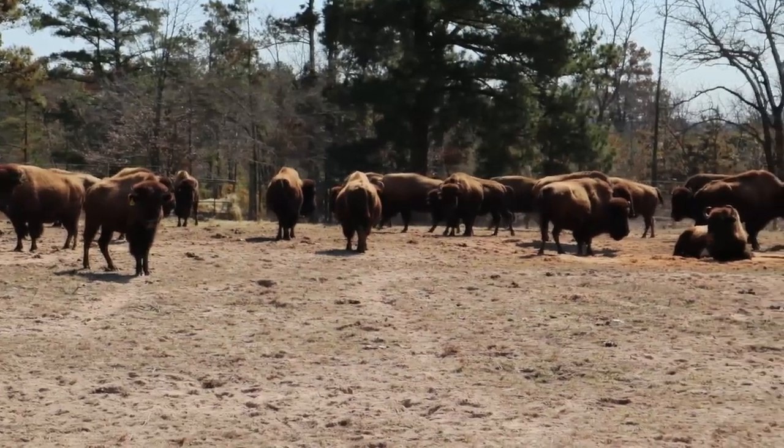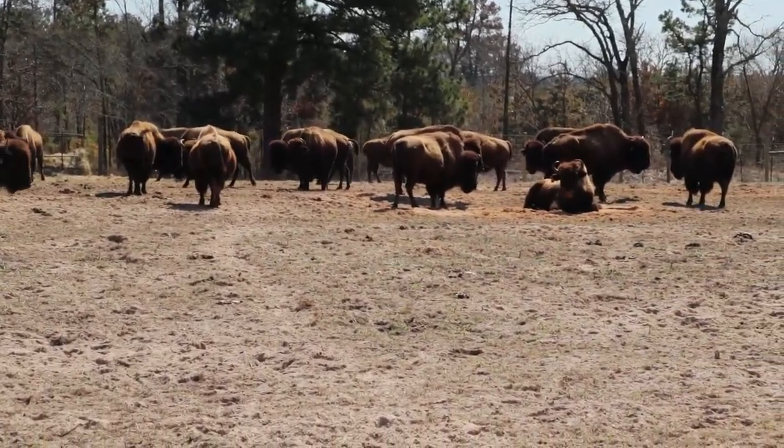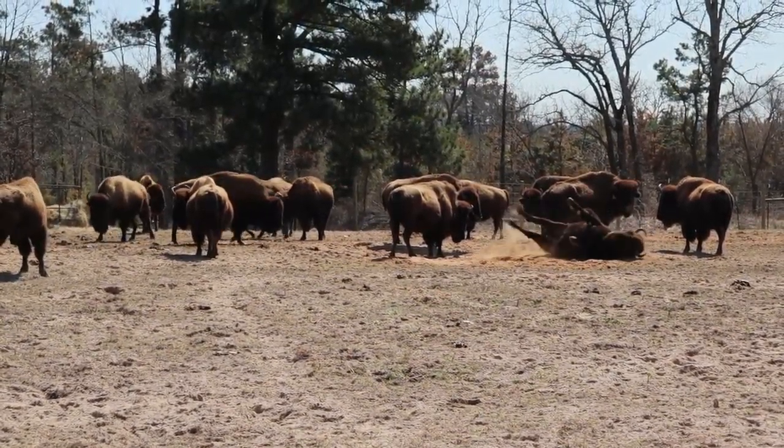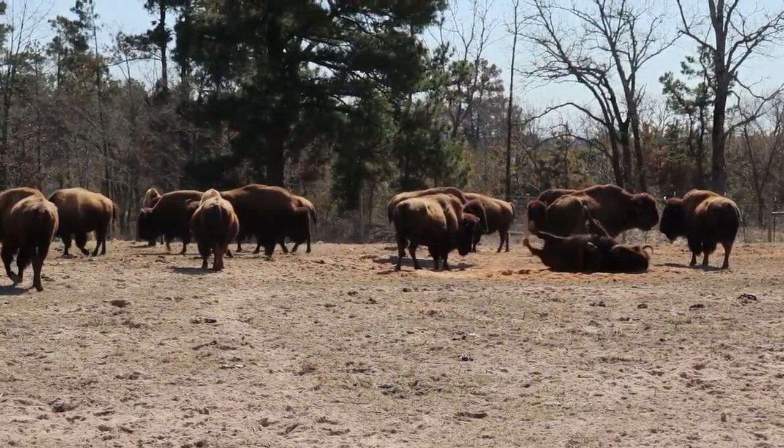They've been watching us and you can definitely see where they've been laying down and rolling in that dirt. Yeah, just like that — show them how it's done. I really love that sandy dirt.